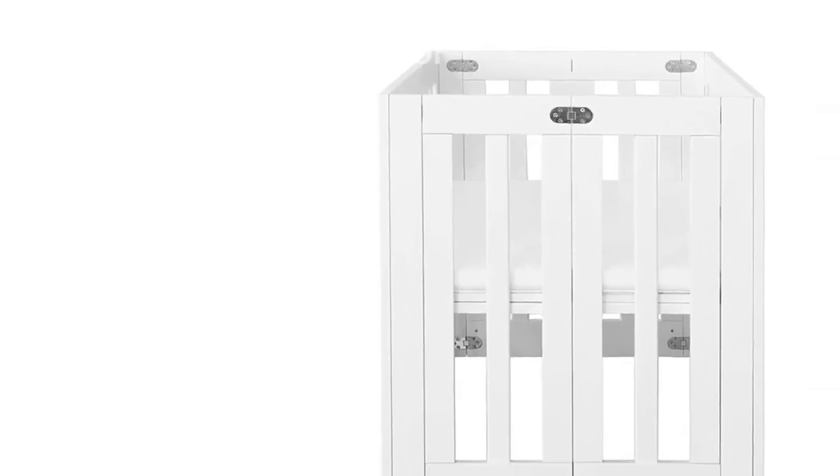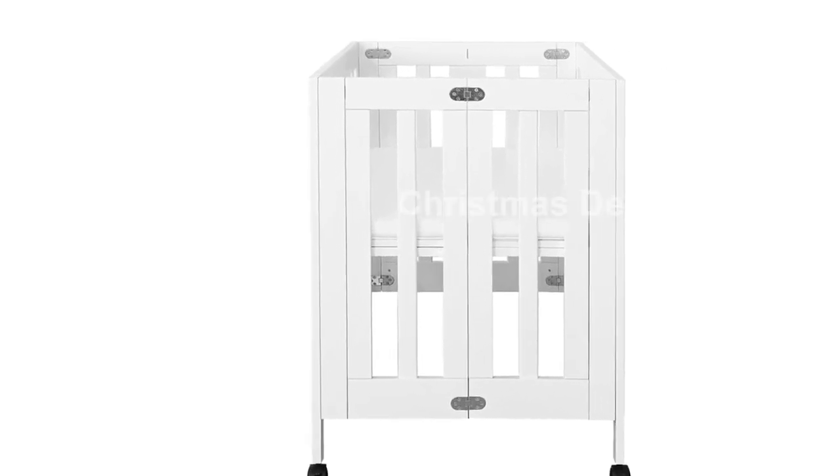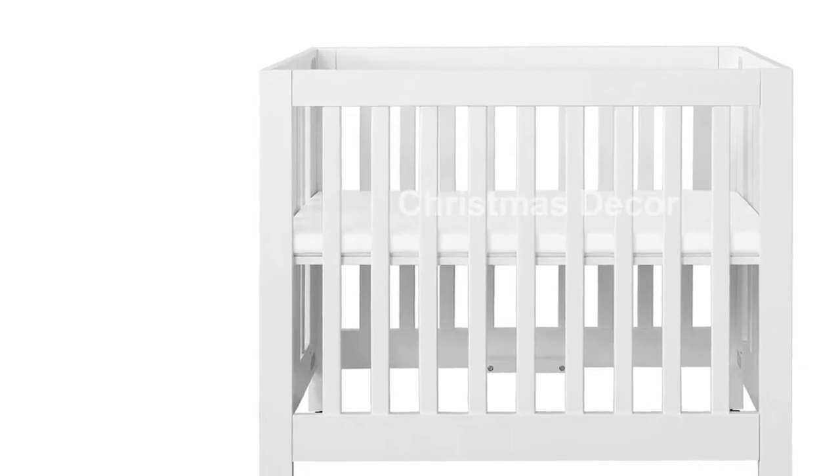With a foldable frame and removable locking caster wheels, this crib is perfect for urban living. It's easy to transport and store, making it ideal for families on the go.